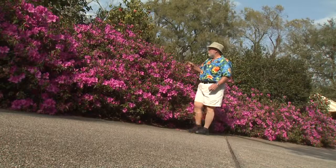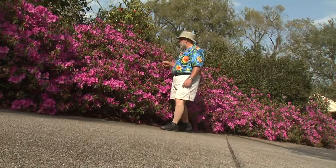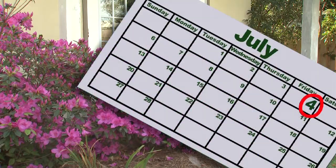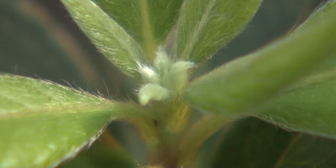Southern indica azalea has the potential to be a big plant. Pruning can keep them smaller with denser growth. Always prune after flowering but before July 4th. The flower buds for next year are formed early in the summer.